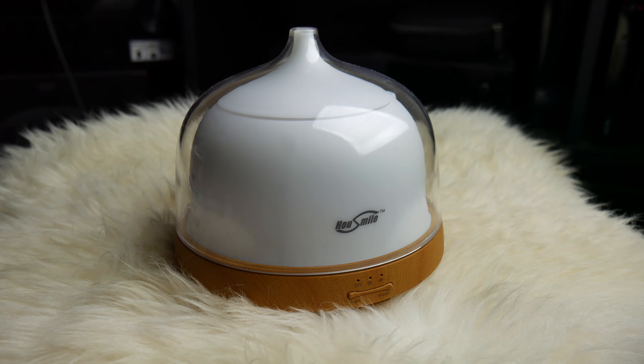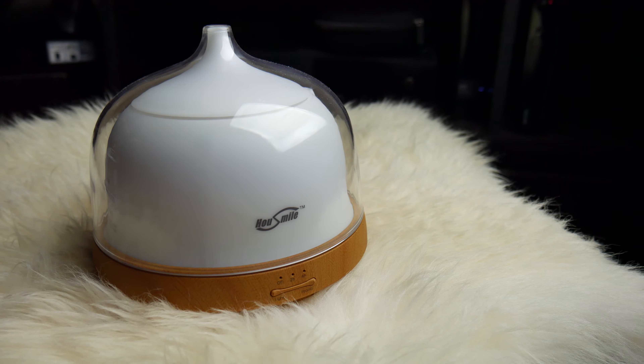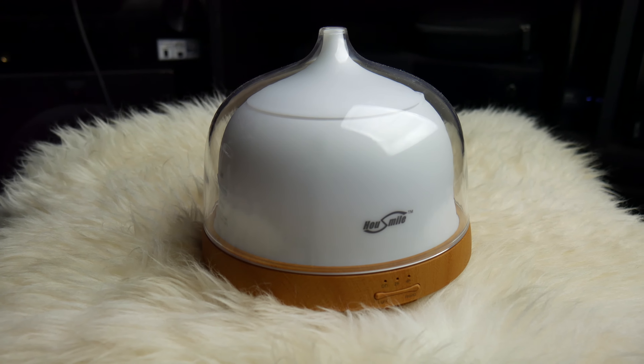Especially if you're a big fan of scents, you like air fresheners, and you're one of those people who feel like aromatherapy is a thing — this is definitely something you want to have around the house. And the price: these things are very affordable, coming in at around 30 dollars. You really can't beat it.